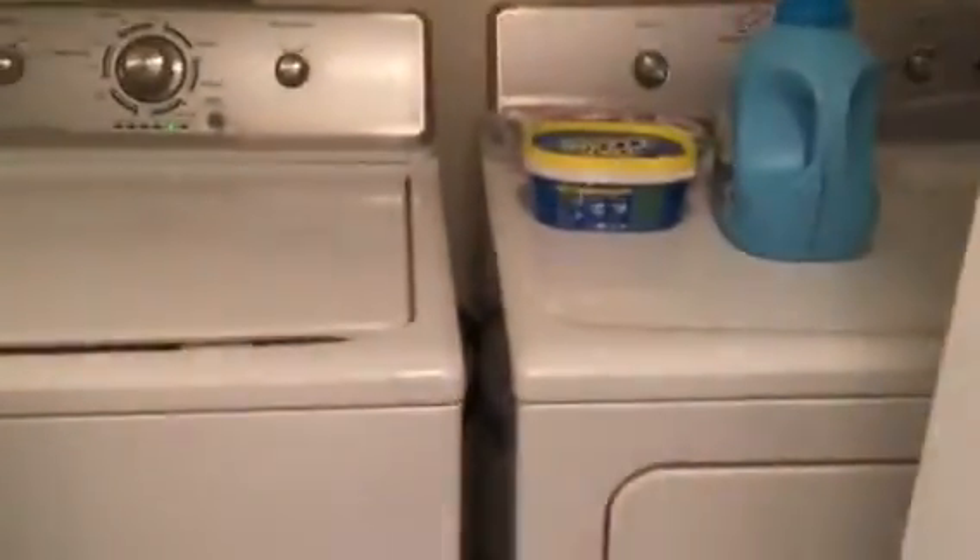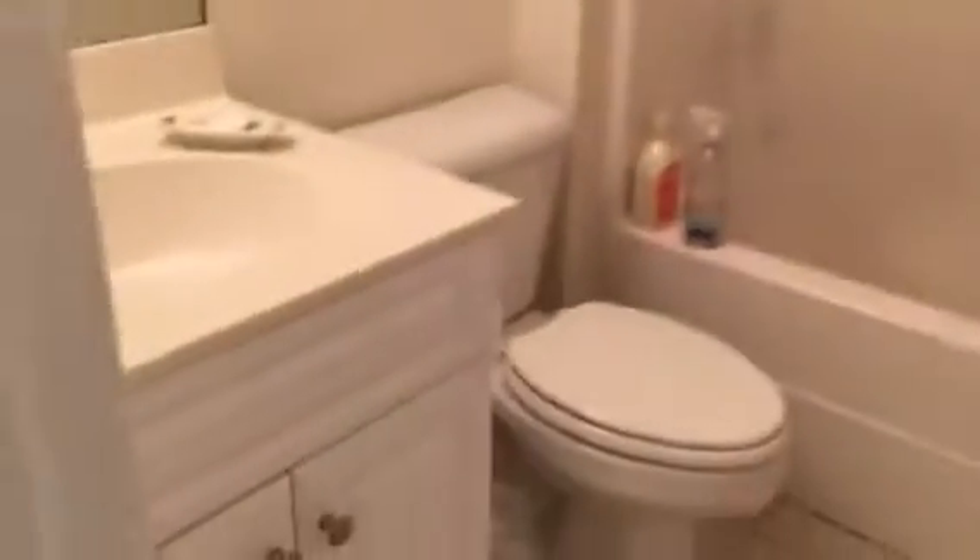Bedroom and closet area. Then you've got a bedroom with the washer and dryer, a full bath, and then the third bedroom.